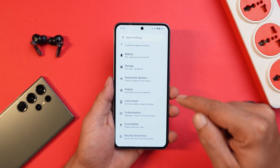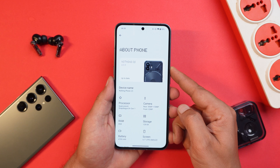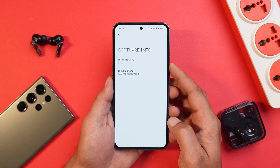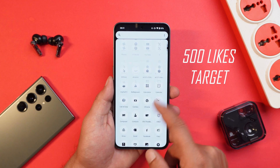Here I have my Nothing Phone 2 — I've already updated the device to the latest build. If I show you the software information, you can see it says Nothing OS 2.0.3, still based on the 1st August 2023 security patch, and the build number is 1933. Though it's not a major update, we do have some new add-ons.